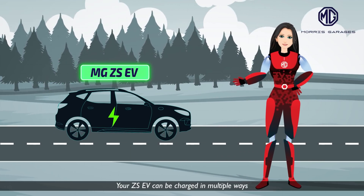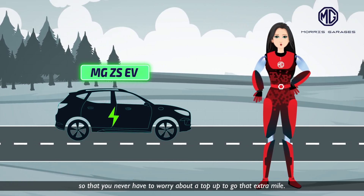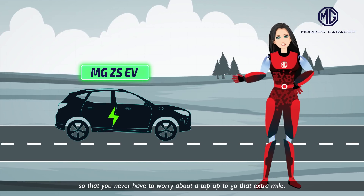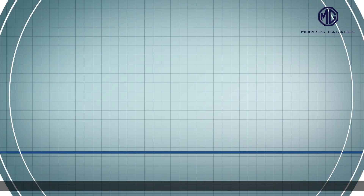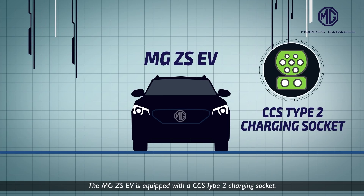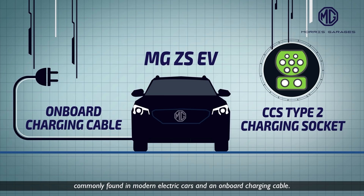Your ZS EV can be charged in multiple ways so that you never have to worry about a top-up to go that extra mile. The MG ZS EV is equipped with a CCS Type 2 charging socket, commonly found in modern electric cars, and an on-board charging cable.